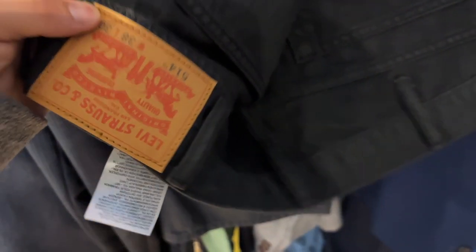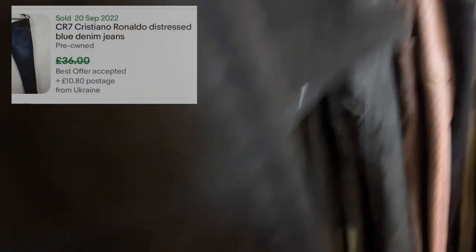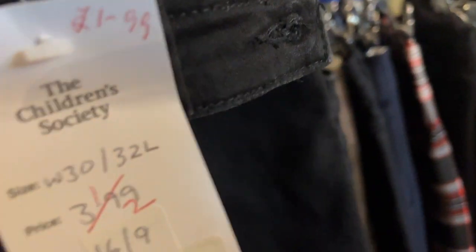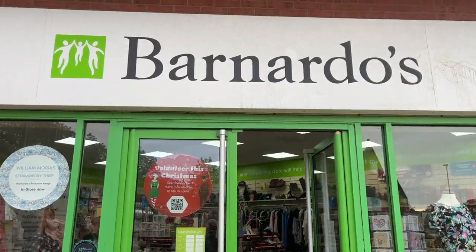Next stop — the Children's Society. Straight in: 3.99 for a pair of Levi's 514s. Reasonable offer as well — I think we take them. Something a bit different — this is a Cristiano Ronaldo CR7 pair of black jeans, this is the Type S model. You can tell that by looking inside. Should be able to get like maybe 25 to 30 quid, and half price at 1.99.